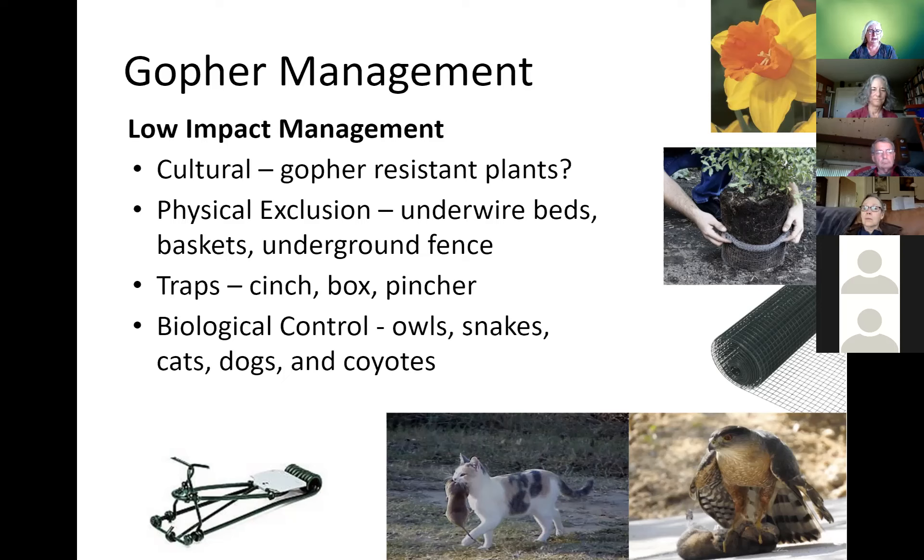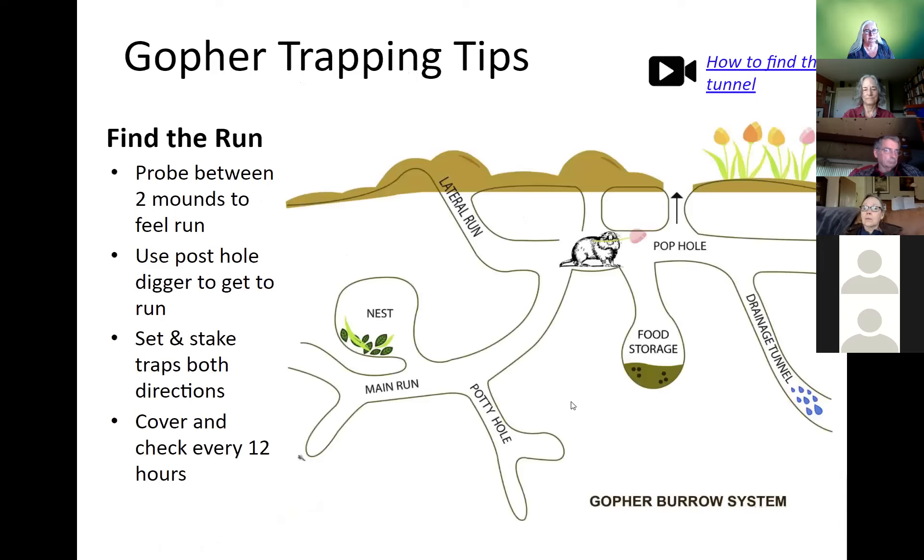For biological control, know that if you're poisoning gophers, birds of prey will find and eat them, so be careful. If you have an excellent cat that will eat your gophers, you might get away without trapping or wiring, but it's very rare that a natural biological control will save your backyard garden — there just aren't enough high-level predators per square foot. When getting ready to trap, the main thing is finding where they are. Finding the run is very important.